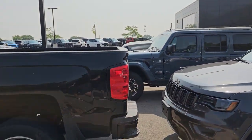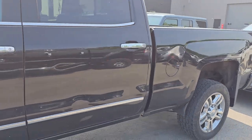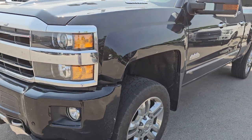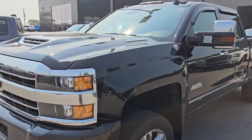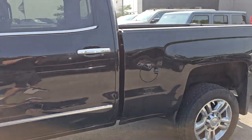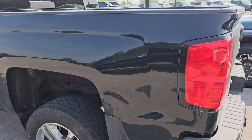This is a trade-in. I don't even know if we're going to keep it — it's obviously got some damage to the box, the door, the front fender, and the bumper. This is probably going to be a wholesale vehicle. Duramax — just can't believe people buy stuff like this and then just beat it. We're probably not going to keep this one.